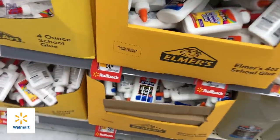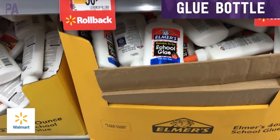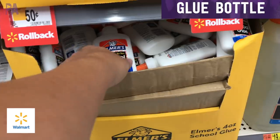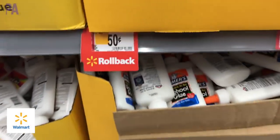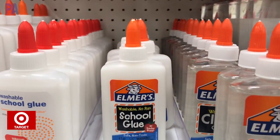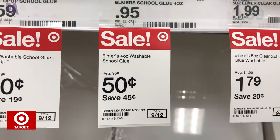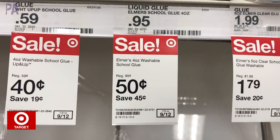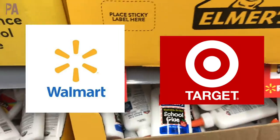Back to the school supplies — we're going for the glue. This is the four-ounce bottle of Elmer's glue, and they are $0.50 each over at Walmart — much more expensive at Dollar Tree right now. You can also go over to Target and get them for $0.50 as well. They have the exact same price at both stores, so this is going to be a win for both Target and Walmart.